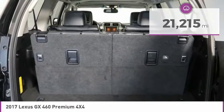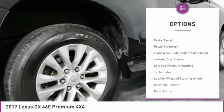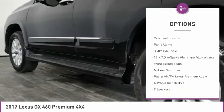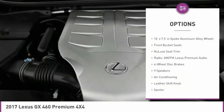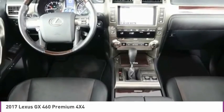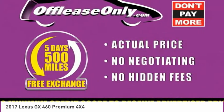Here are some of this vehicle's great options: electronic stability control, brake assist, power moonroof, front wheel independent suspension, four-wheel disc brakes, low tire pressure warning, tachometer, leather-wrapped steering wheel, overhead console, and panic alarm.